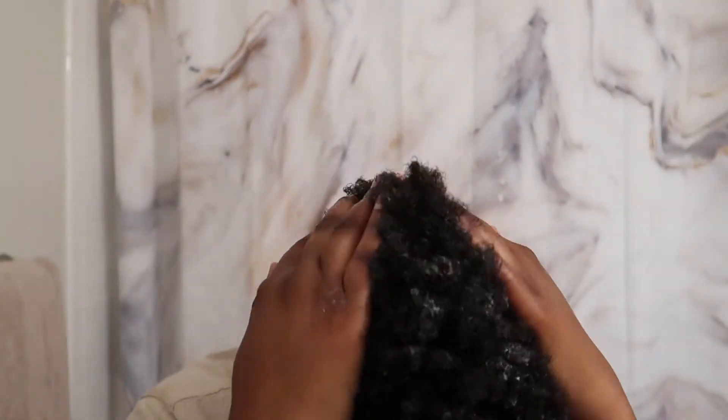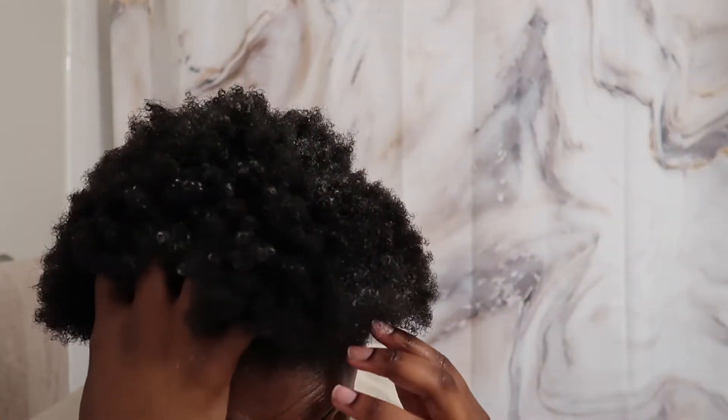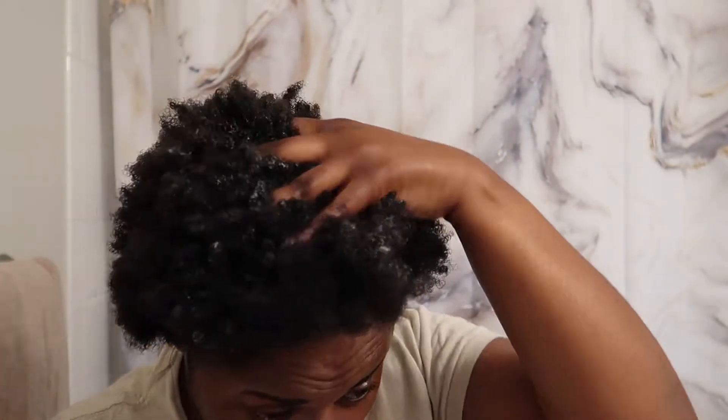Now I'm just rubbing in the last remaining product still in my hair before I decide to style it. Really, this was just the basic wash day because I'm about to throw in some cornrows for my next wig.